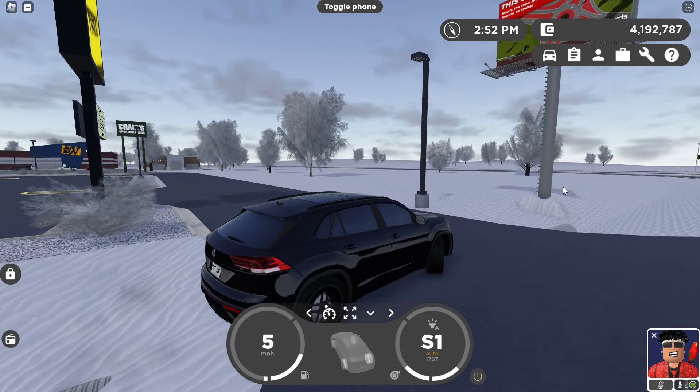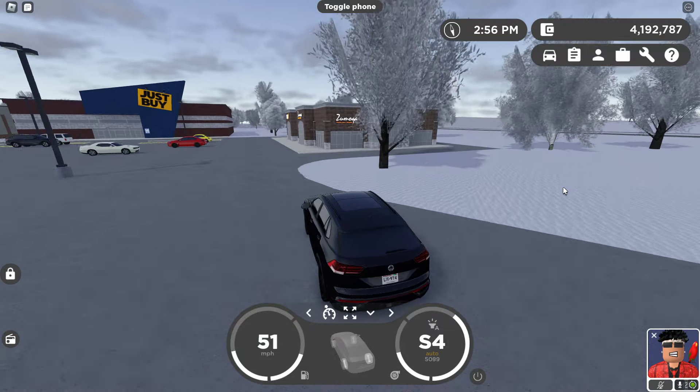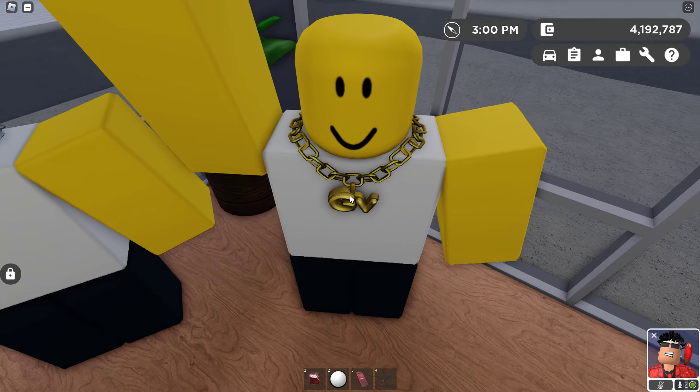Anyways, like I was saying, there's this store over here on the map, so let's go check out the store and see what's going on. Let's see if you can actually buy it within the game. And as we can see right here, they've got it!